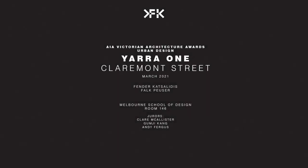My name is Fyfe Holzer. I'm from Ferner Katsalides, and I would like to present the Yara 1 in Claremont Street.